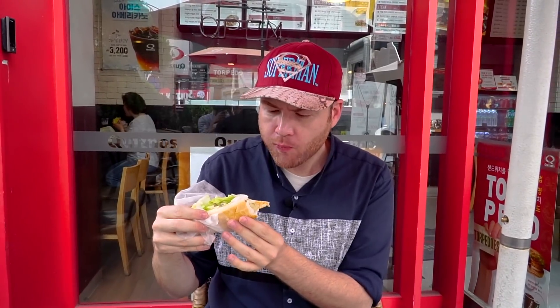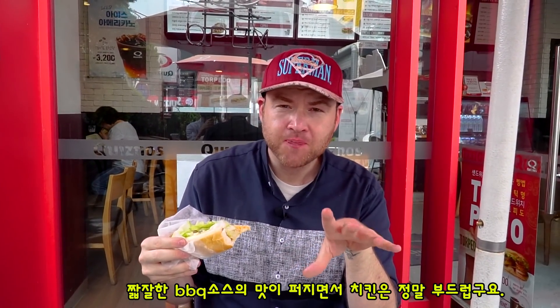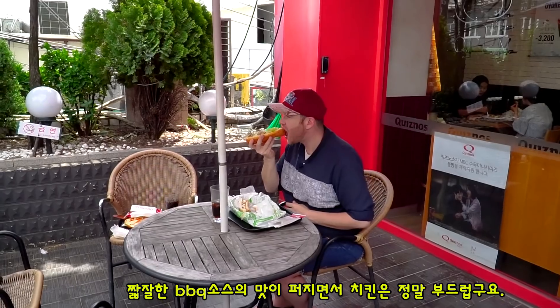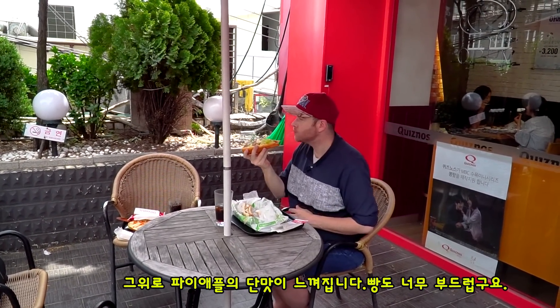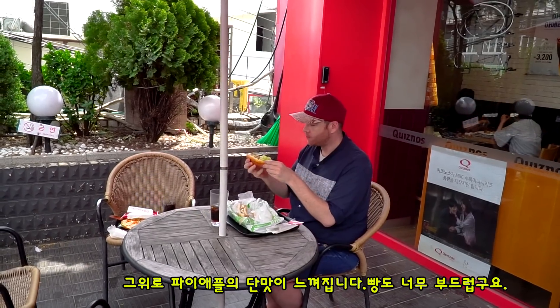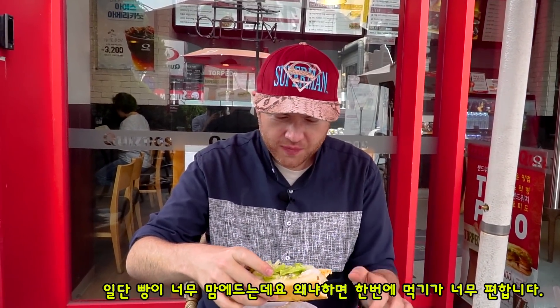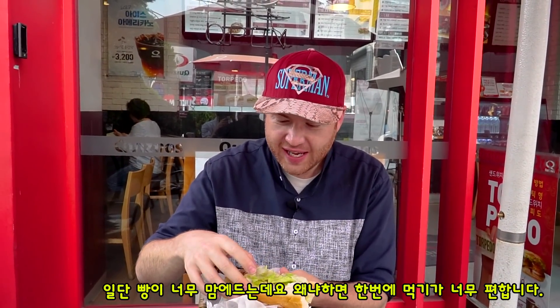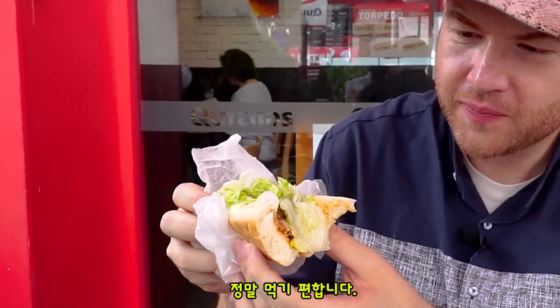Oh wow, it's so good! You got the saltiness of the barbecue sauce, the chicken is so soft, that pineapple ring gives it just a little bit of sweetness, and the bread — the bread is so soft. That is what I really like about it. It's super easy to eat because the bread is just so easy to bite into.